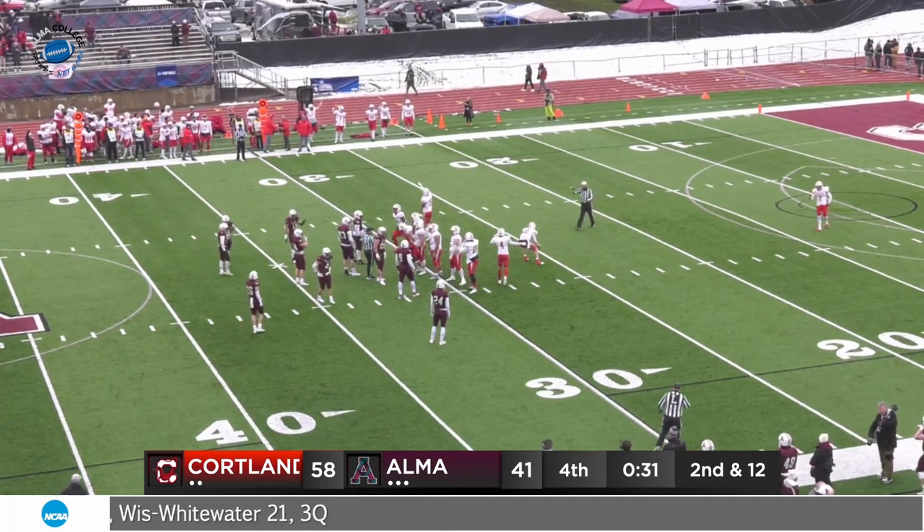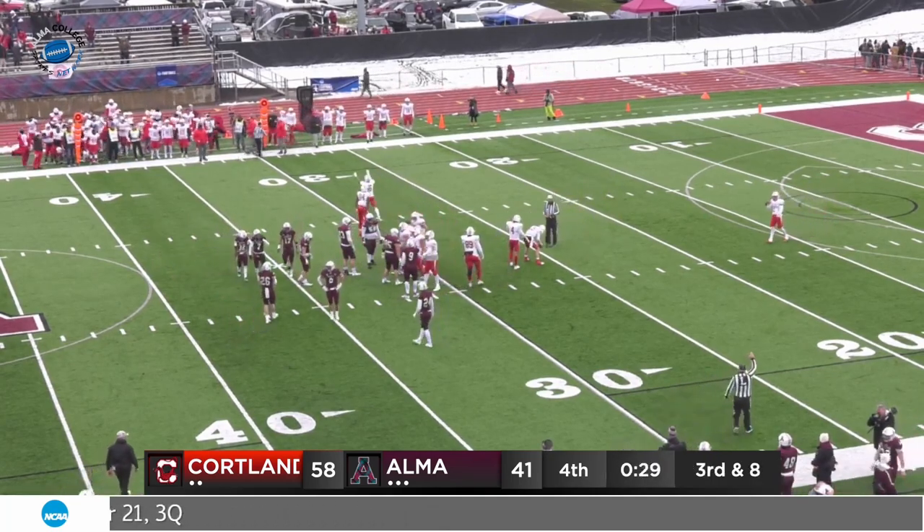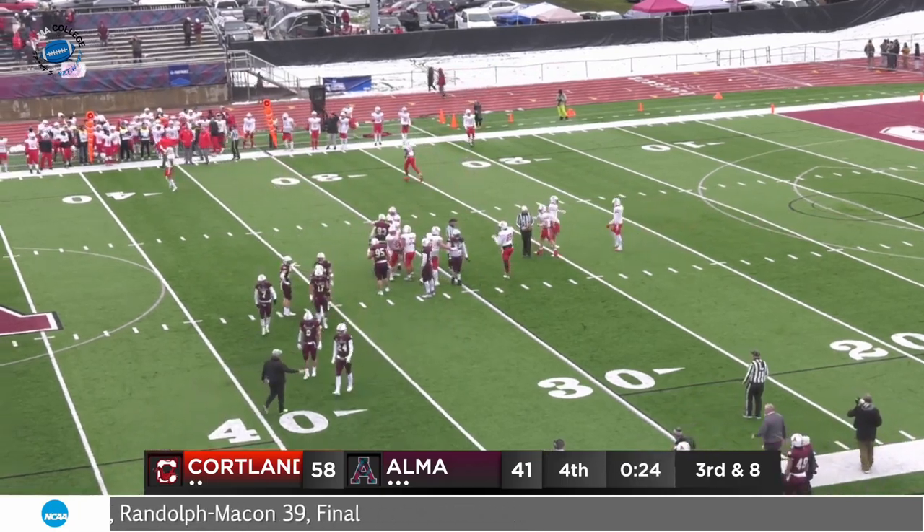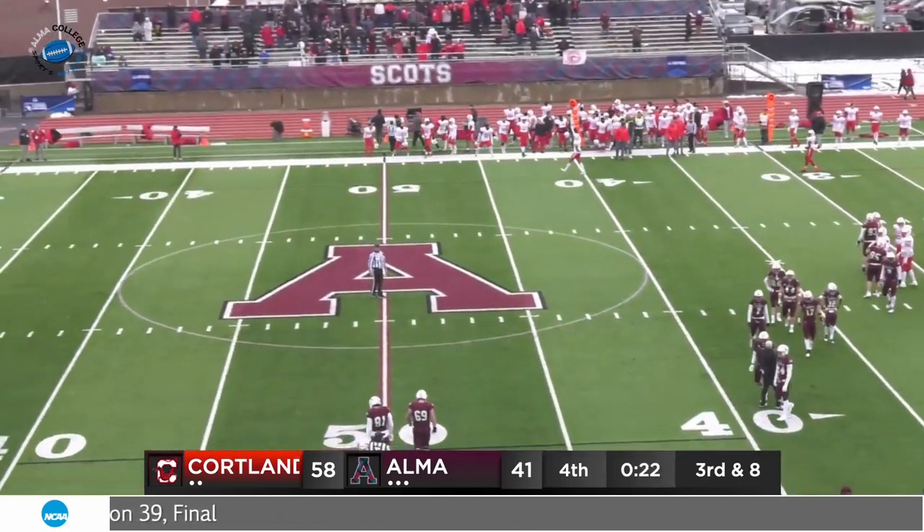The Courtland faithful over on the far sideline are on their feet, and their boys have got it done — courtesy of Zach Boyce, an incredible performance today. Their best when it mattered most.